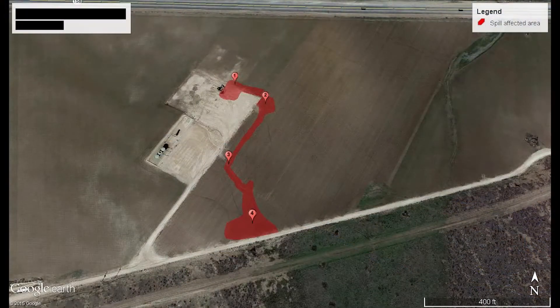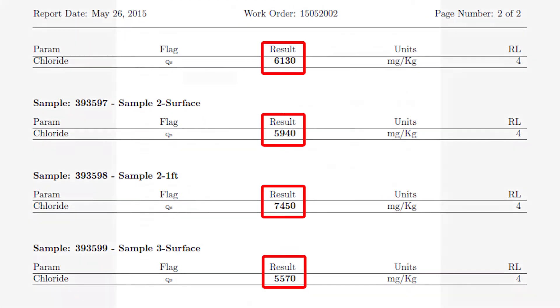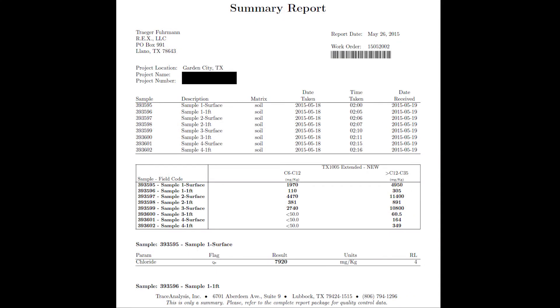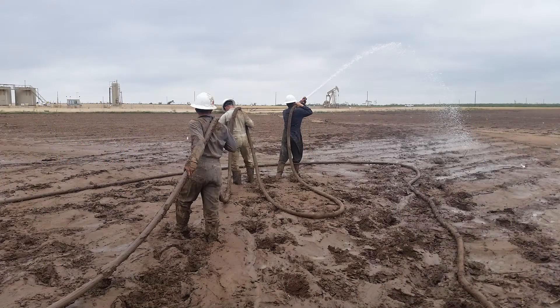Using GPS and Google Earth satellite mapping, it was determined that the contamination ran one quarter of a mile and covered approximately one acre. Soil samples were immediately taken and analyzed, showing the salt content, measured by the chloride level, peaked at almost 8,000 parts per million. Most cotton is salt tolerant up to 3,000 parts per million and will show a loss in production thereafter.